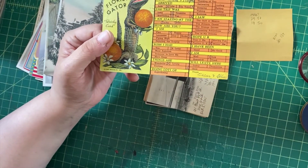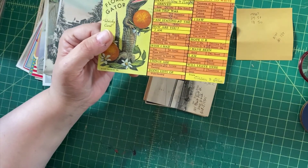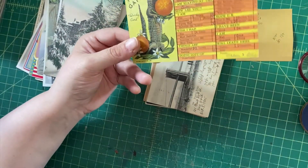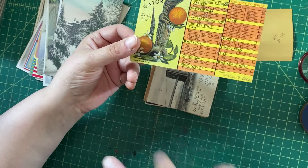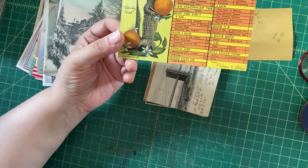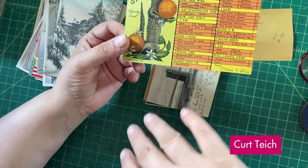Here's a Florida Gator 'quickie card' — you'll see these around where you just check off what is applicable to your trip rather than writing something. They're pretty common, and I would have thought this one wasn't very desirable, but I saw some comps that tell me it's in the $10–$20 range. It's a Kurt Teich, which is a pretty common publisher of this linen era.